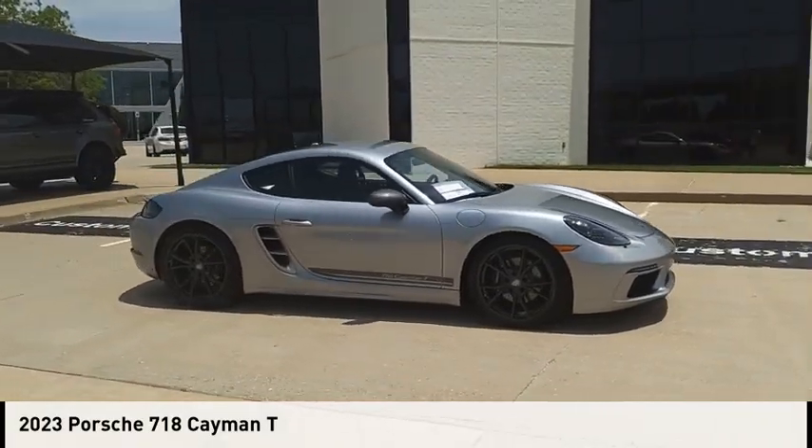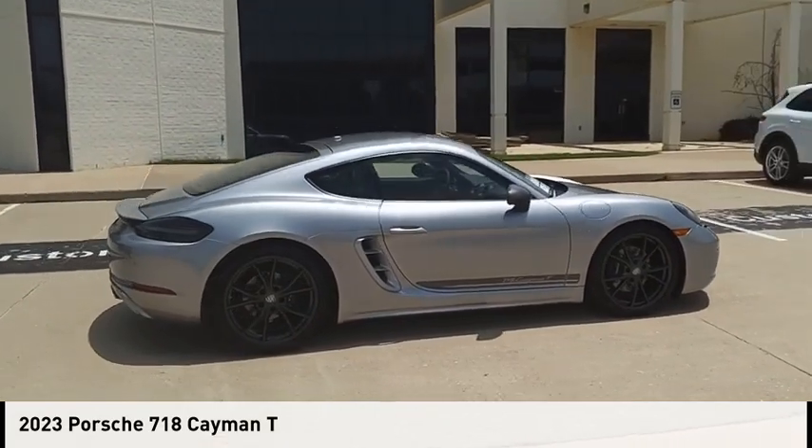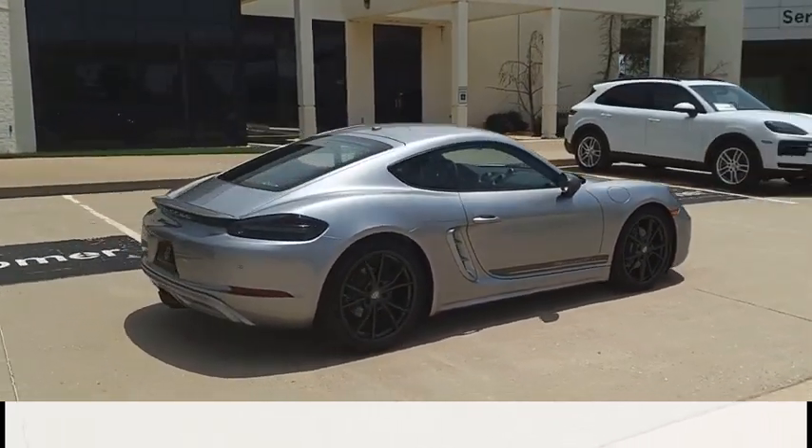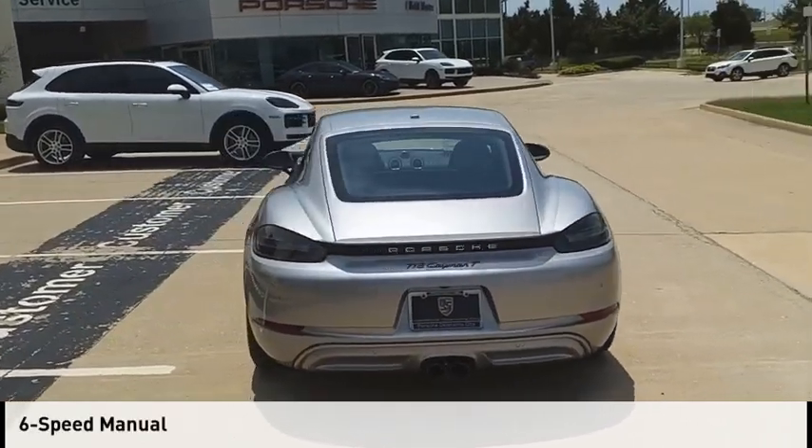Looking for the right vehicle? Check out the 2023 Cayman. This vehicle is powered by a rear-wheel drive, four-cylinder, 2.0-liter engine, and comes with a six-speed manual transmission.